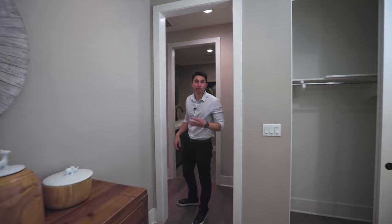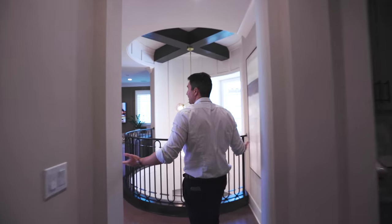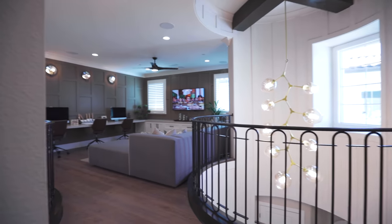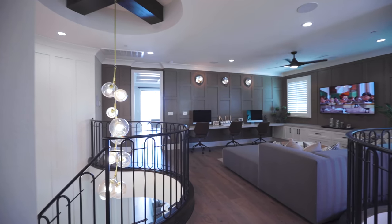Out of this third of four bedrooms on the top level, we head back down the hall to the common area. Take a look at both Sputnik chandeliers once again as we make our way to the master bedroom.